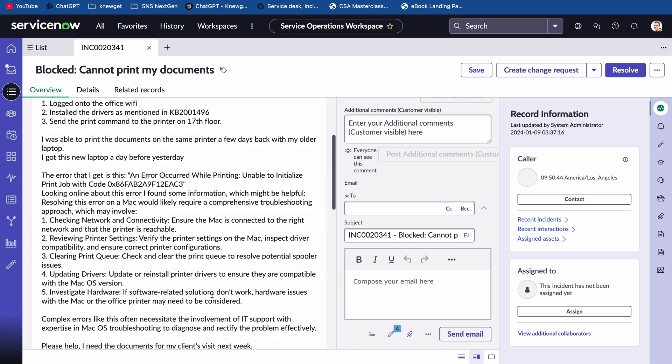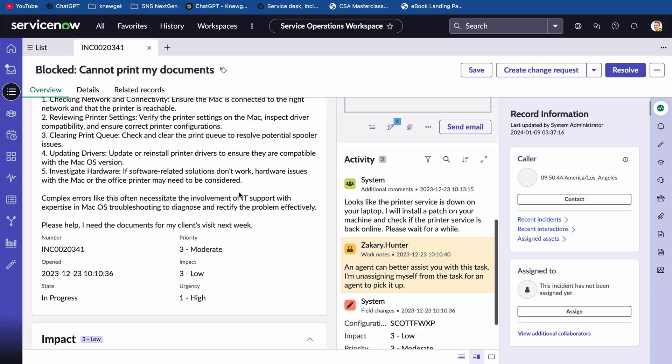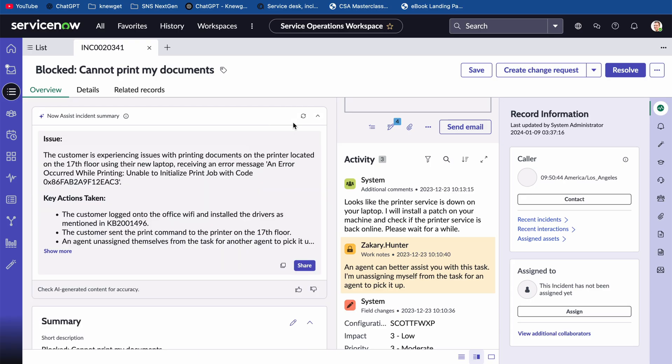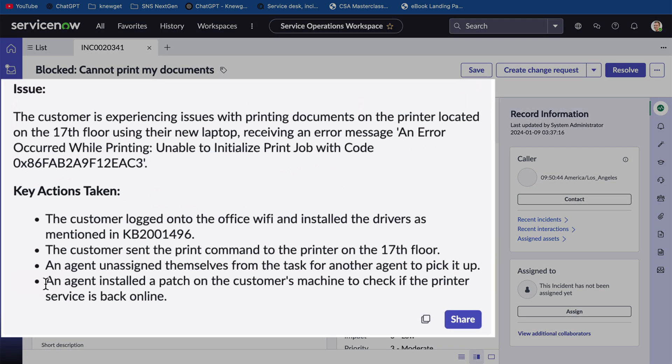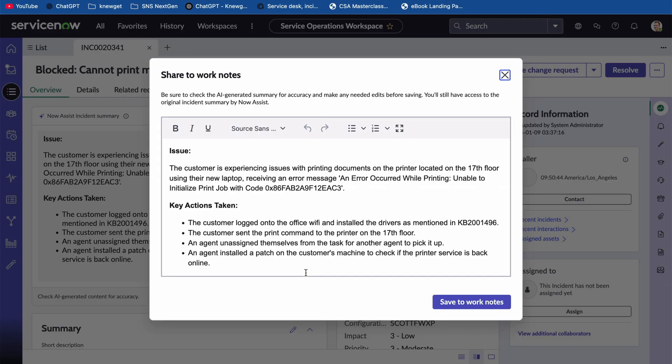I've got an incident record with a bunch of messy notes. Normally I'd have to scroll through all of this to figure out what's happening. But with Now Assist, I just click the button and instantly it generates a clean, professional summary. No more scrolling through the logs — the key points are right here, ready to share or update. And that's just one use case.